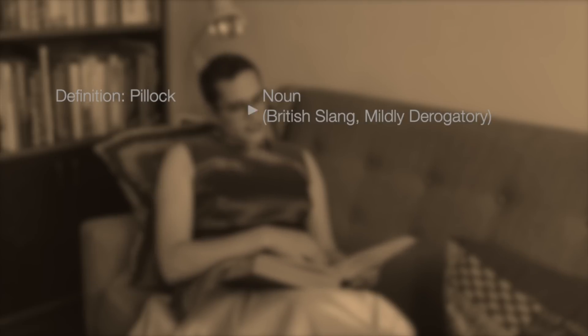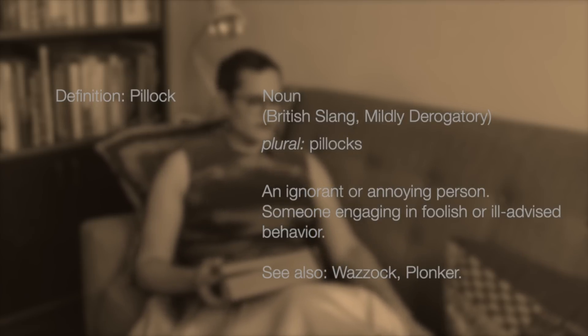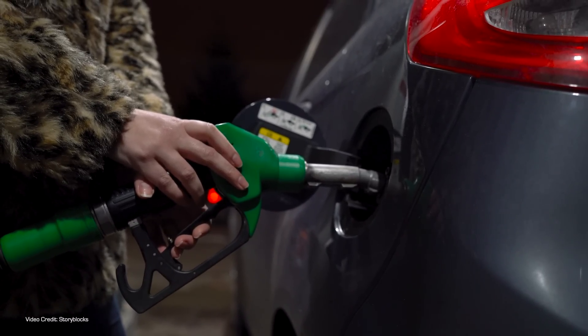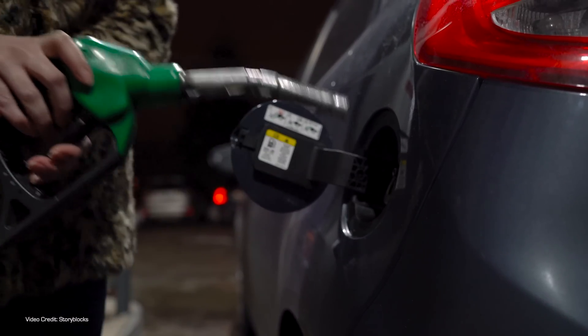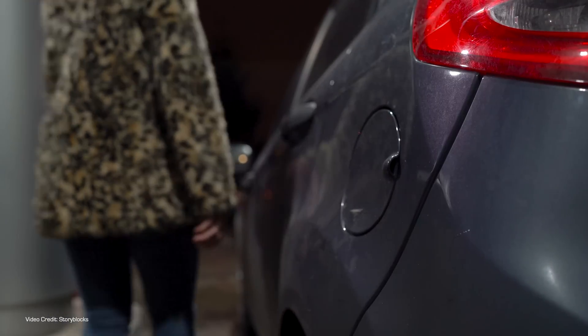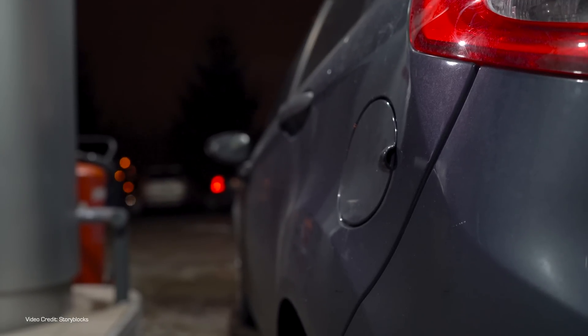The very first time I tried to fuel a gasoline car in the US, I spent quite a bit of time looking like a pillock because it turned out that you have to pay first in many gas stations in the US. That is entirely not a thing in the UK, because why would you want to go into the horrible little shop more than once? And so I stood there waiting patiently for the person behind the counter to wake the pump up.